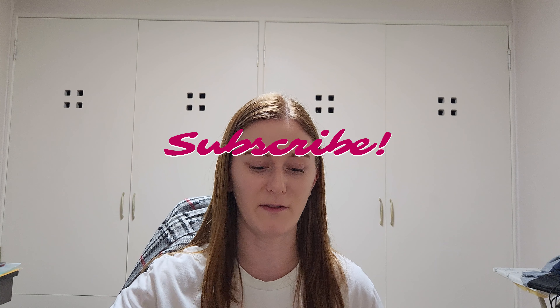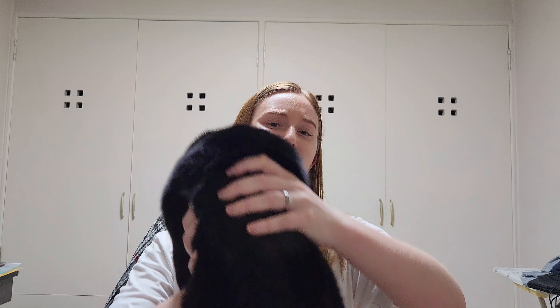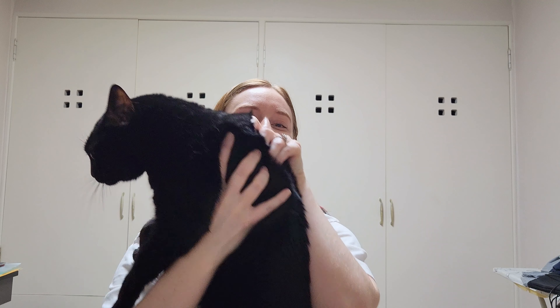I hope these money-saving tips will help you have a more comfortable lifestyle while you're in Korea and feel less stressed about finances. If you have any more questions about GKS or life in Korea, leave them in the comments below and subscribe for more content. Thanks for watching, and see you next time!